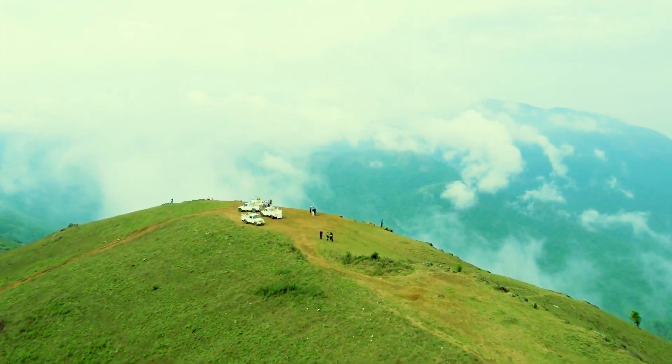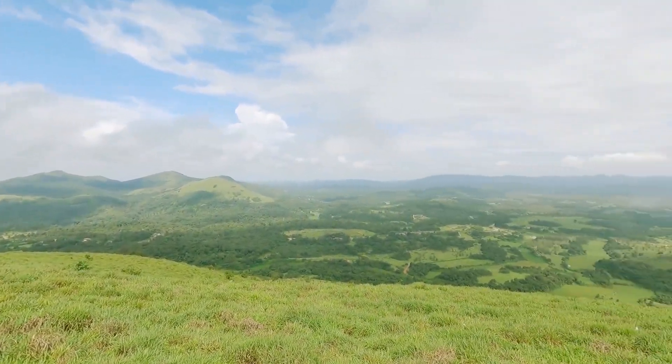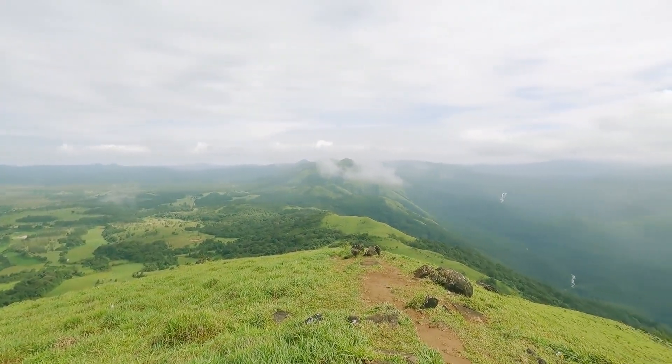After a 10–15 minute open jeep ride, you reach the top of Patla Betta. Once you reach the top, you can see Sakaleshpur's rich range of hills in all directions.